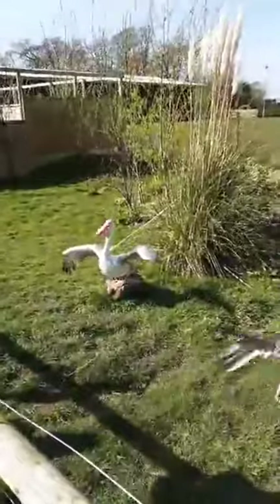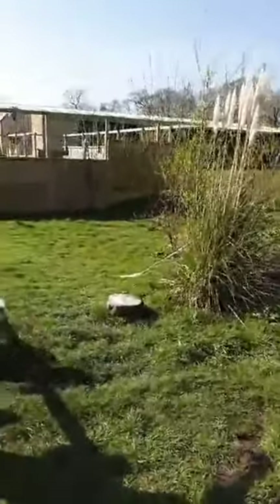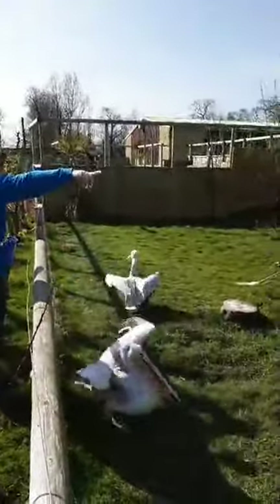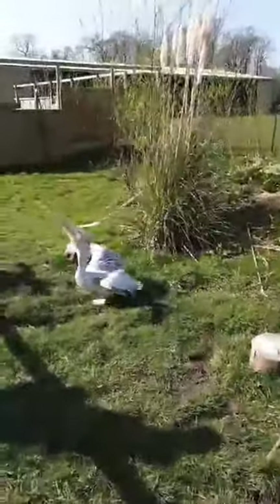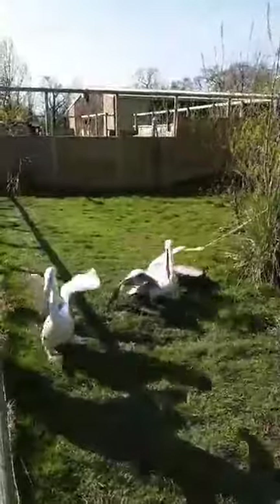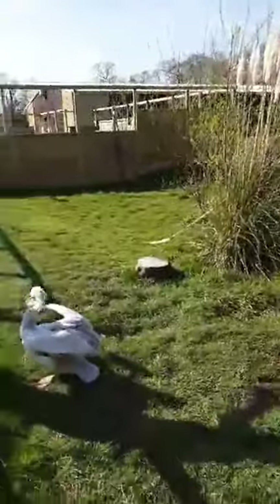We try not to use voice recognition with training the pelicans especially — we use hand signals. You'll see Ella is using hand signals to get them back on the perch because they are slightly naughty. This little chappy here is Elvis, and the one at the back is Priscilla. Anyone who has been to Wild Discovery will probably know these two for having very unique personalities.